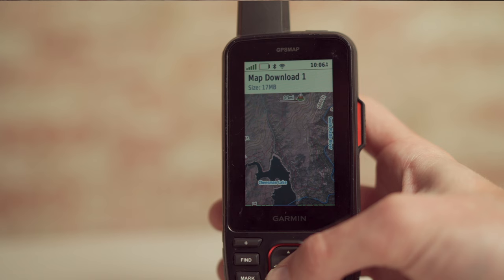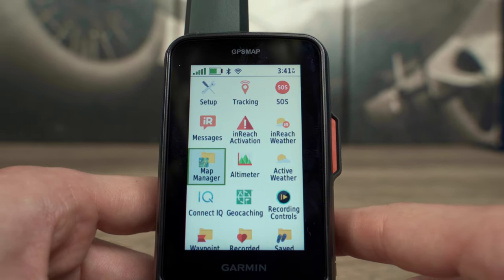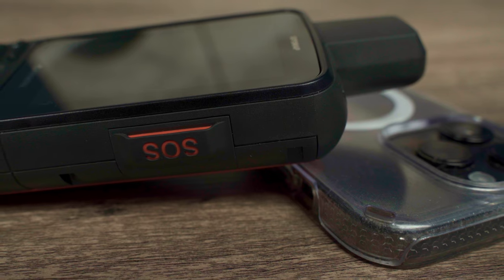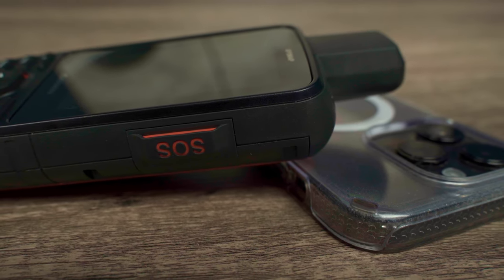You can also download satellite imagery directly to your device through a Wi-Fi connection at no additional charge. These high-resolution photorealistic maps can help you easily find trails, pick stand locations or parking, create waypoints, and more. With an Outdoor Maps Plus subscription, you'll have access to a catalog of premium mapping content that's regularly updated and delivered directly to the GPSMAP67 and 67i through Wi-Fi connectivity.